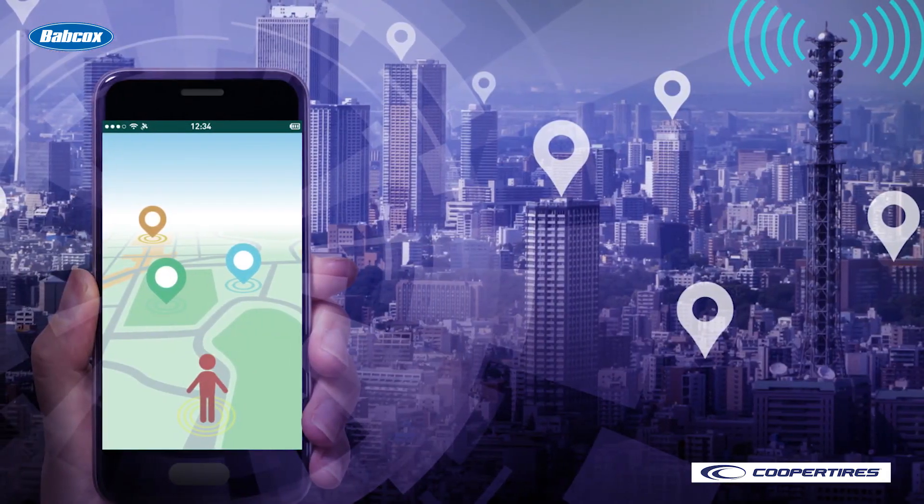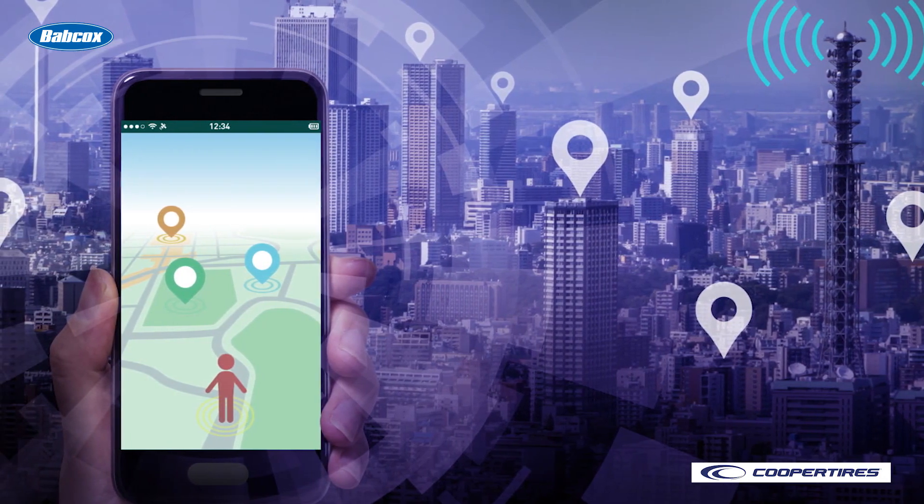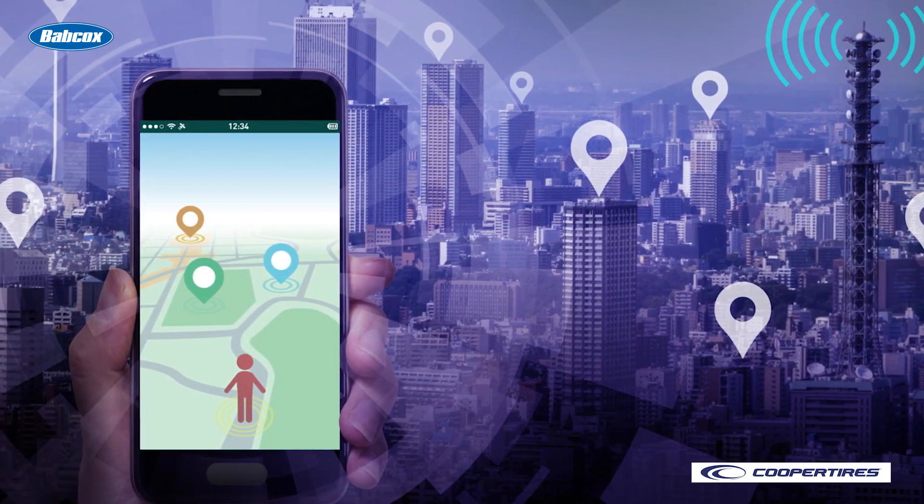For example, combining GPS technology with TPMS can be used to automatically generate work orders at shops when a vehicle experiencing a tire event enters a geo-fenced area. As the adoption of telematics on tractors becomes more commonplace, expect to see these system integrations coming your way.